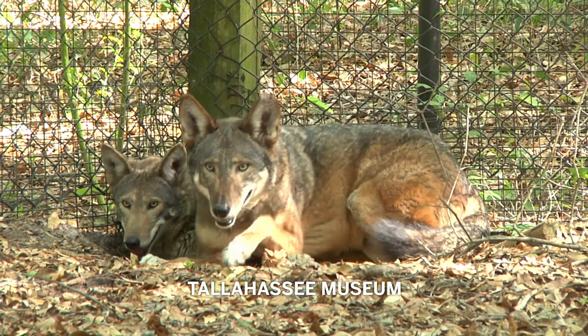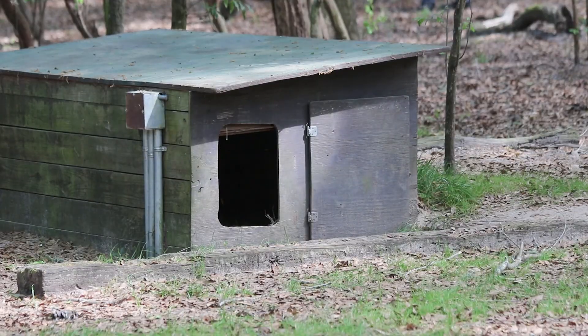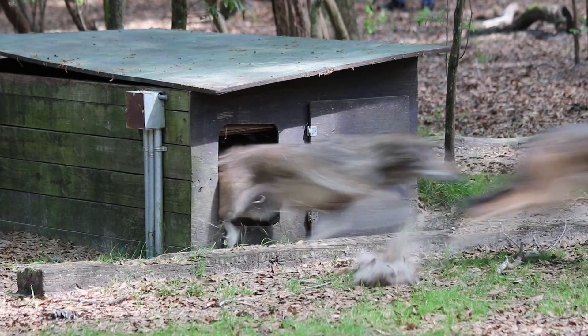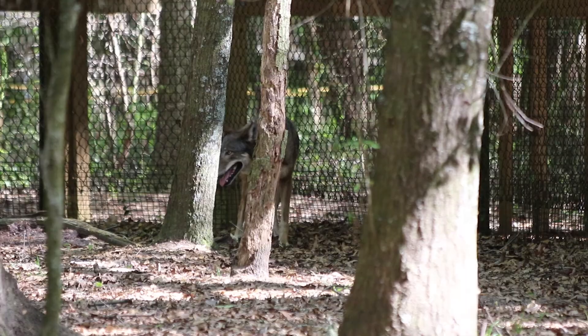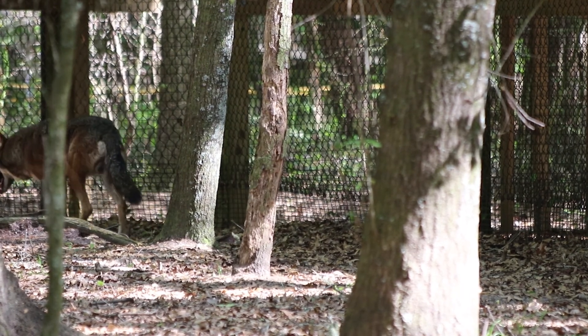It's up to us all to understand that they've got to have space, somehow. They cannot survive and be the same animal they are now if they're just in captivity. When pups are born at the Tallahassee Museum, the goal isn't to keep all of them captive. But you can't just put a captive-born wolf in the wild. We've got this captive population and we'd like to try to introduce some to the wild. But they don't know anything about living in the wild — they've been fed all their lives and they've lived in captivity.